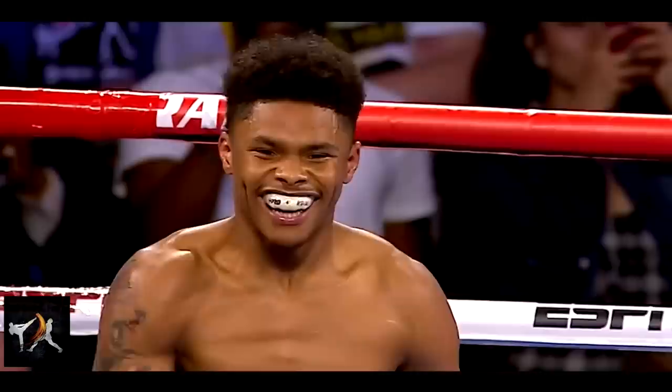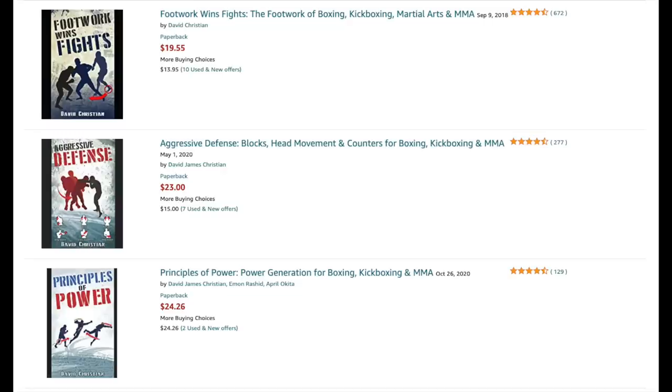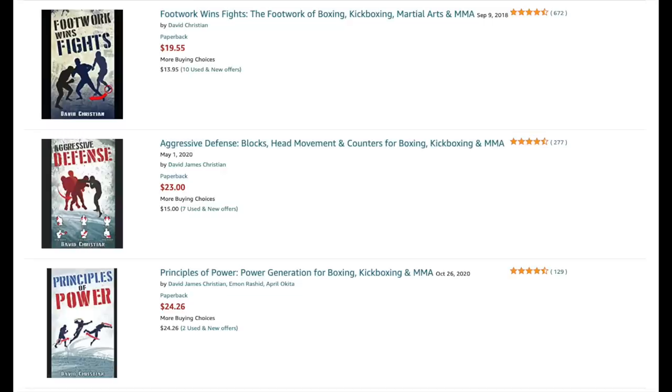If you would like to learn more about tactics and techniques, you can check out my best-selling books on footwork, head movement, and power, linked below. From the Modern Martial Artist, this has been David Christian, wishing you happy training.